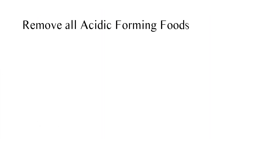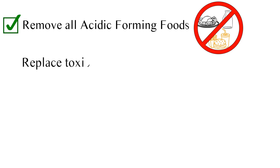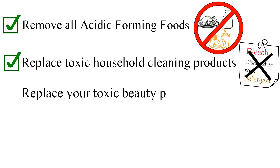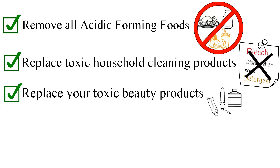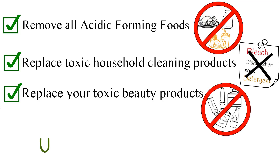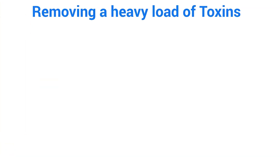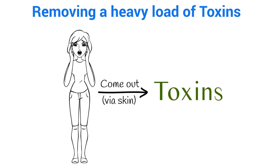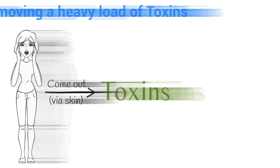You need to remove all acid-forming foods from your diet such as meats, dairy, refined grains and starches. Replace toxic household cleaning products like bleach, dishwasher soap, and detergent with natural alternatives. Replace your toxic beauty products like toothpaste, cologne or perfume, makeup, skin cream and lotions with natural alternatives. This change in your lifestyle will greatly improve your eczema by removing a heavy load of toxins going into the body that are trying to fight their way out via the skin.